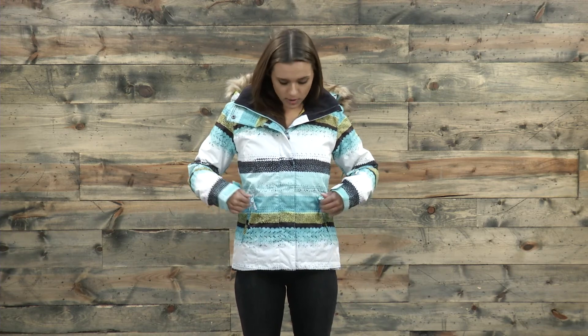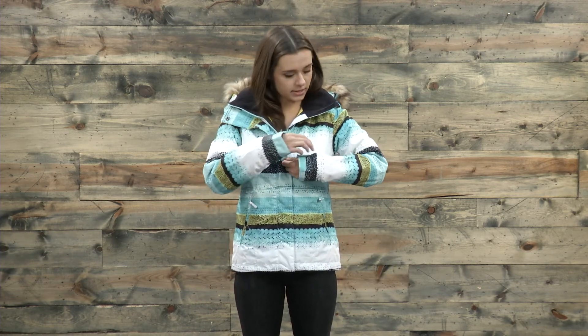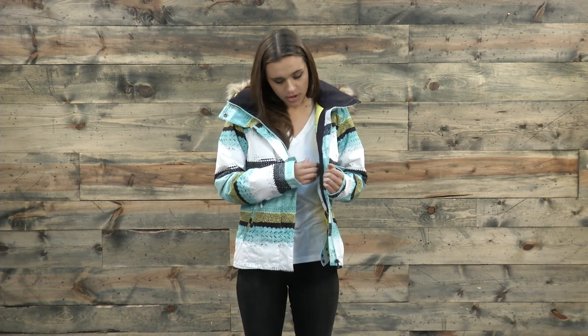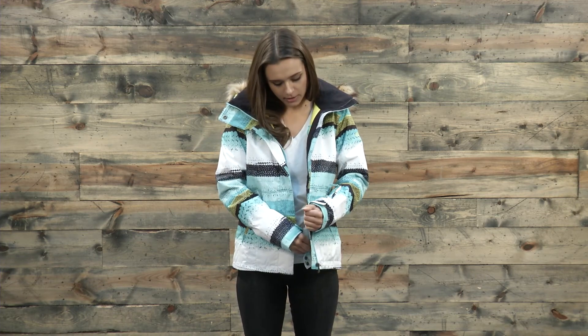In terms of pockets, you have two side pockets, a ski pass pocket, and then a couple more pockets on the inside — a pouch style on this side and a more discreet one on this side. The powder skirt has jacket link connection as well. You can find the Roxy Jetski snowboarding jacket at thehouse.com.